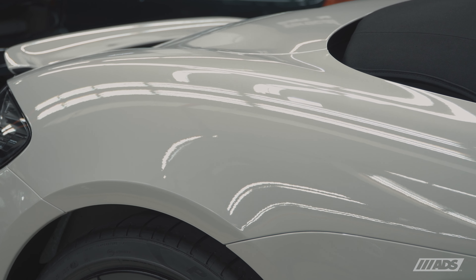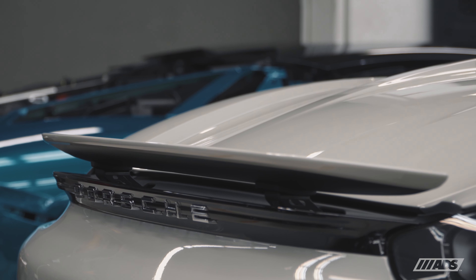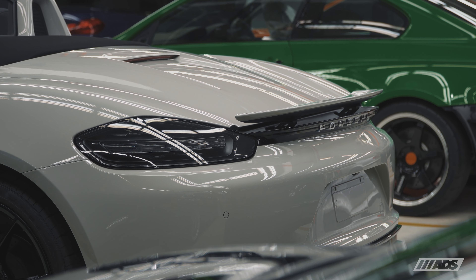As it is a complete custom installation, the paint protection film coverage is maximized edge-to-edge, giving you peace of mind.